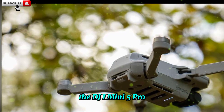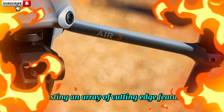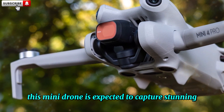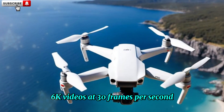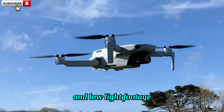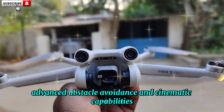The DJI Mini 5 Pro is poised to revolutionize compact drone photography and videography, boasting an array of cutting-edge features. As discussed on prominent platforms like DP Review and Drone DJ, this Mini drone is expected to capture stunning 6K videos at 30 frames per second, thanks to its larger 1-inch sensor. This upgrade will significantly enhance landscape and low-light footage, yielding sharper details and more vivid colors.